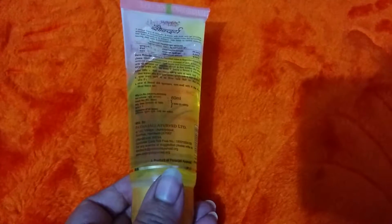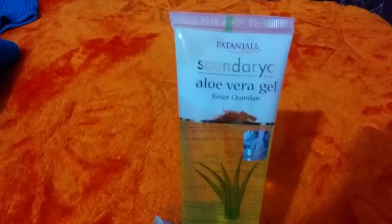This is a 60 ml product by Patanjali Ayurveda, Haridwar. It's very light and handy. It claims to address roughness, dryness, pigmentation, and dark spots, and increases skin glow. It has a kesar, chandan, and aloe vera base, making it an extremely beautiful herbal product by Patanjali.